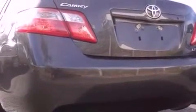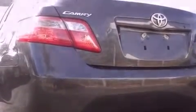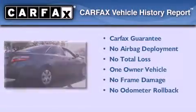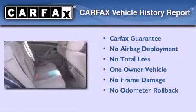With an EPA estimated rating of 31 miles per gallon on the highway, this vehicle is clearly a fuel-efficient choice. This sedan has had only one owner and it qualifies for the Carfax buyback guarantee.